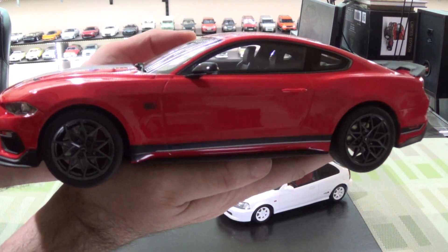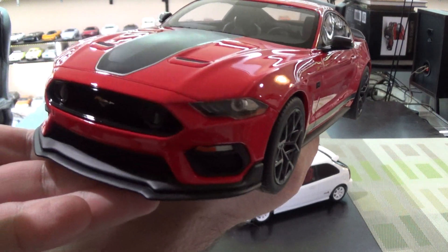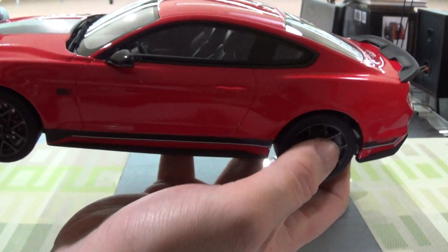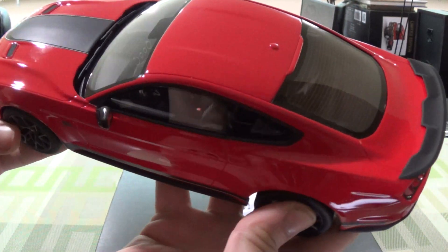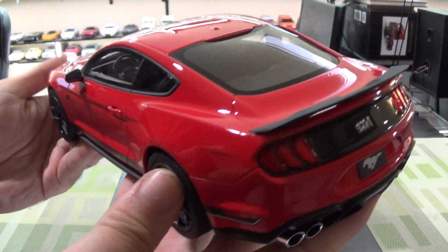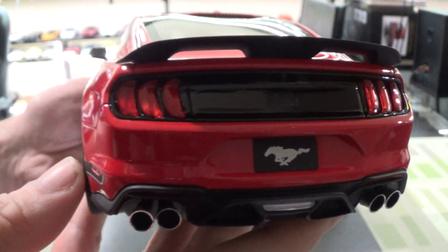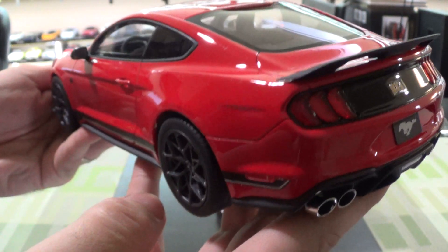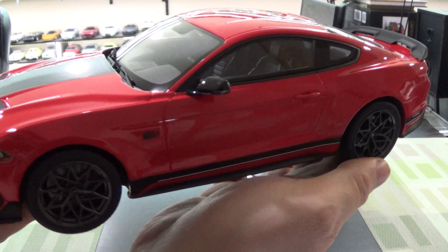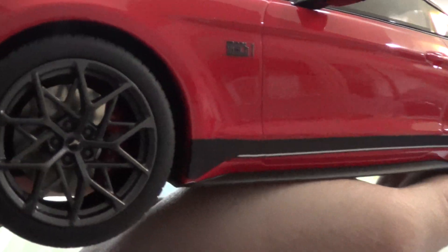Recently the S650 debuted, which looks a little Camaro-ish, but that's neither here nor there. So this is sealed resin by GT Spirit. The Mach 1 is pretty much the highest performance Mustang you can get. There's the GT500, but this kind of is a stopgap measure of the GT350 and the GT350R. It has some of the GT350 handling components, so you could actually get this in a stick as opposed to the GT500. This does have the track handling package — you can tell by the wheels, which are very good.